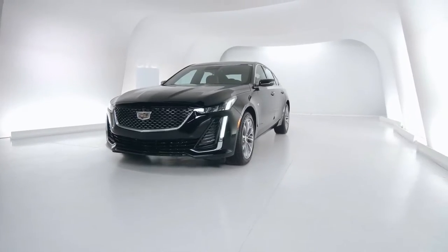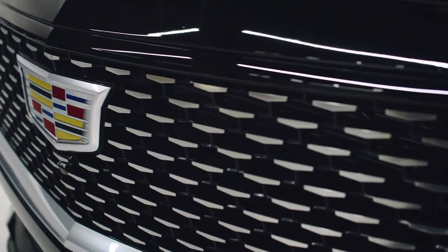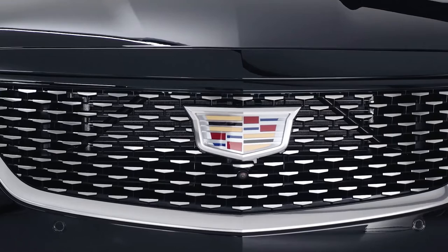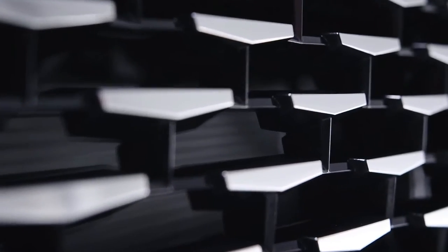This model is a CT5 Premium Luxury. Taking a closer look at the grille, you can see the bright Galvano detailing. This grille is only available in the Luxury and Premium Luxury models.